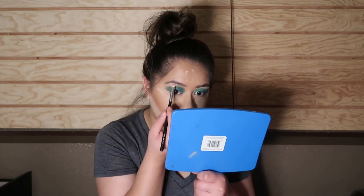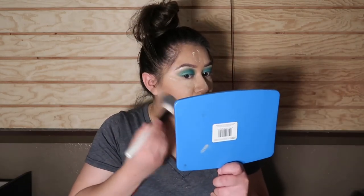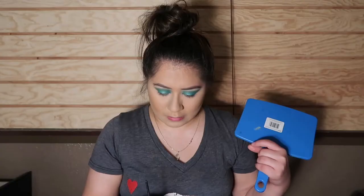Let's add some brow bone highlight. I'm going to take this powder off and hope the fallout doesn't mess up my nose. I messed up my nose — that was my fault for not putting baking powder down first.